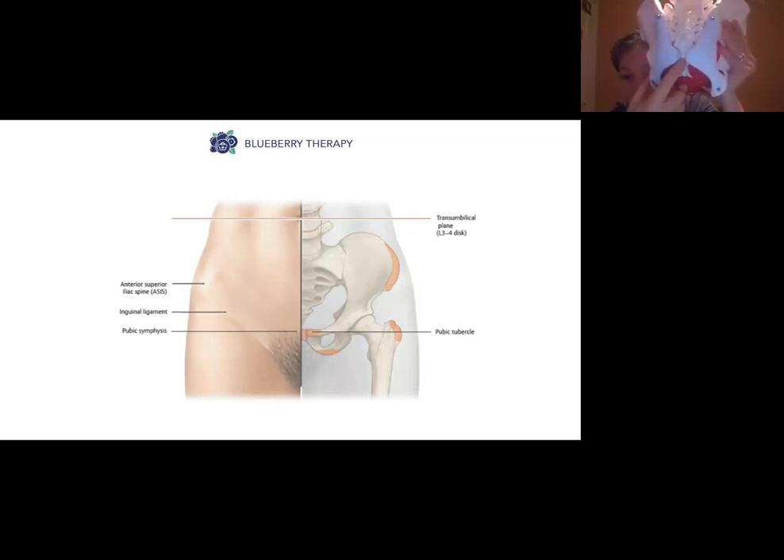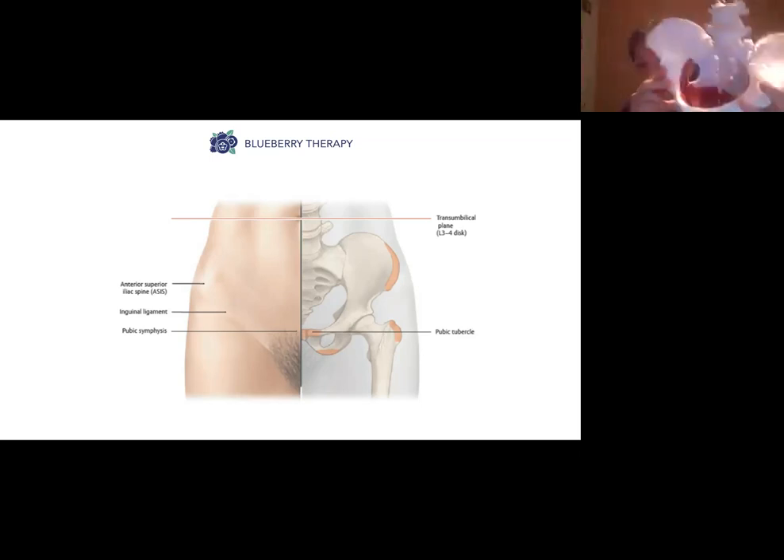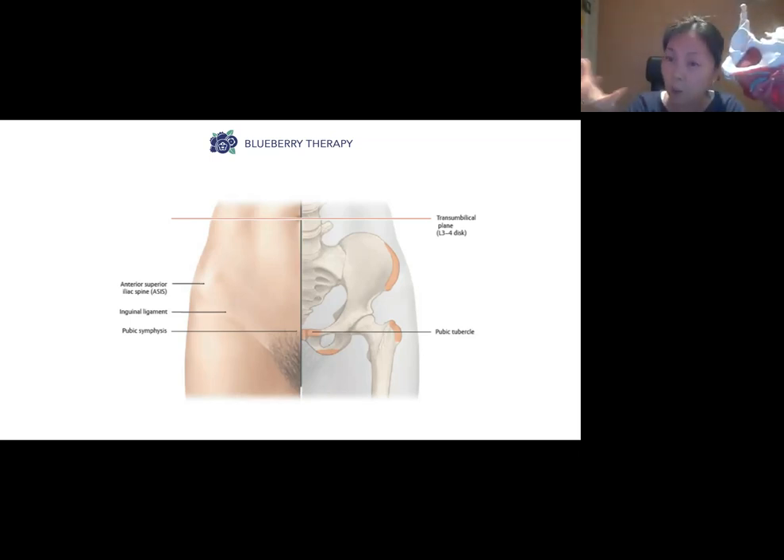The tailbone is super important in birthing. If you look at the bottom of the pelvis, the red part is the pelvic floor muscles, which line the bottom of the pelvis. They hold up the organs from falling down, they have a urinary, bowel, and gas control function, and they also have a sexual and reproductive function.